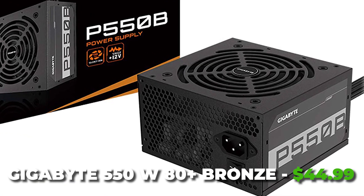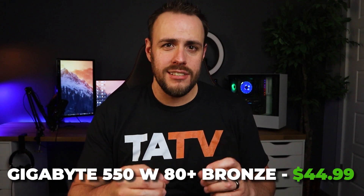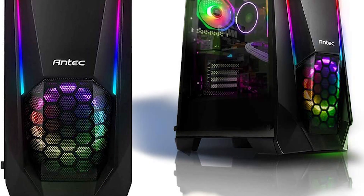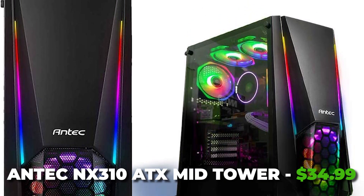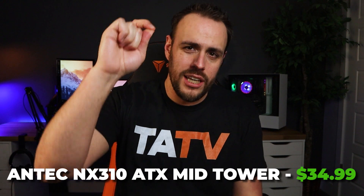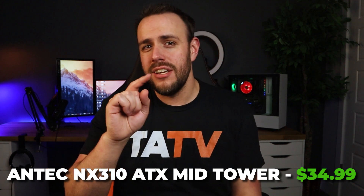Powering this build is the Gigabyte 550W 80 Plus Bronze power supply. This is a non-modular unit available for $45. All of these parts will be housed in the Antec NX310 ATX mid-tower case, which after a mail-in rebate is only $35 — a real steal. At this price you get tempered glass on the side and a little RGB ventilation at the front, and I love this case.